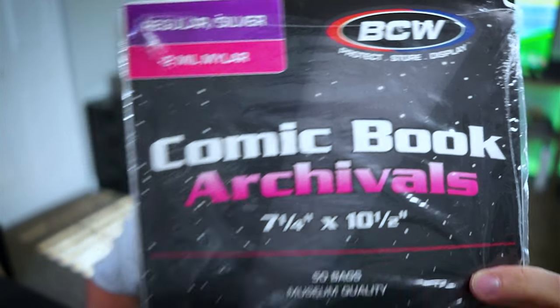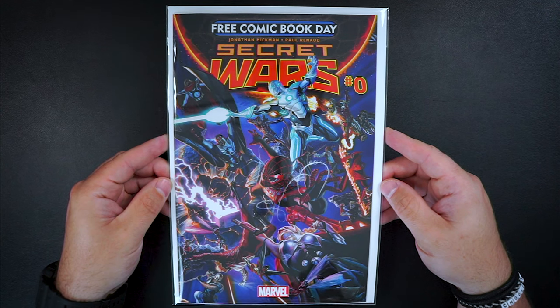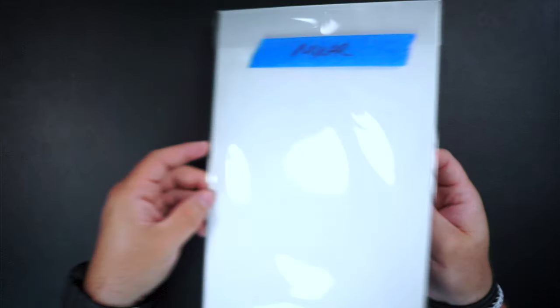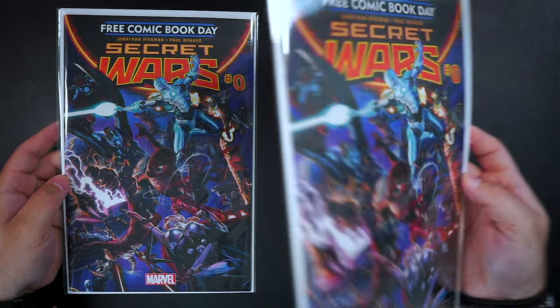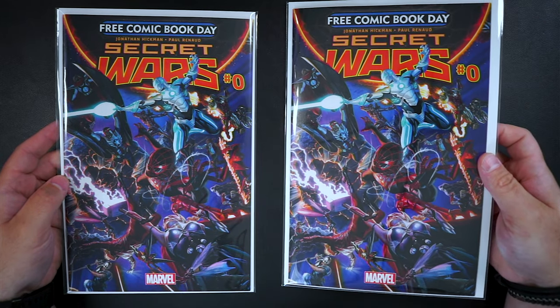Now let's talk about the books that are keys, dope covers, spec books, or just books I really enjoy. All of those books I currently put into Mylar — these BCW 2 mil Mylar bags. Mylar just makes the book look so much better. Looking at the same Secret Wars book, it feels much nicer and really makes the book pop. When looking at the two books side-by-side, I'm picking the Mylar bag all day long. These are not the cheapest option — BCW has them for about $32 on their website, and around $45 on Amazon, with only 50 bags per pack. So I am super selective because I don't want to waste a bag.